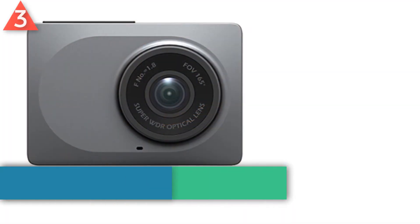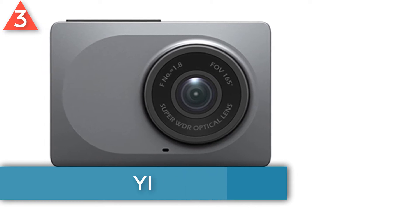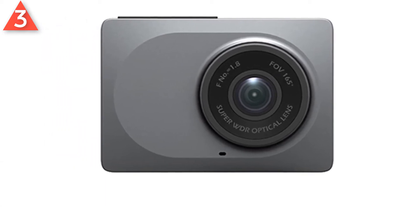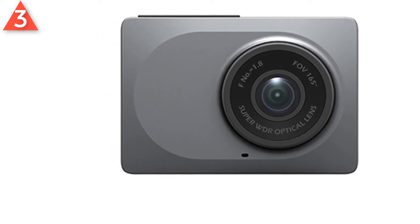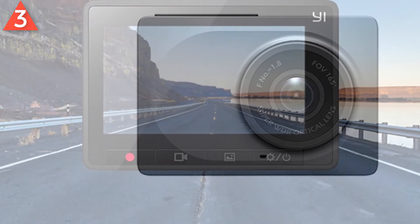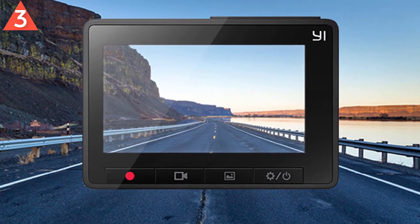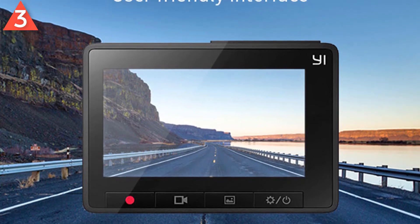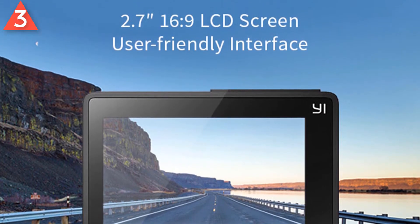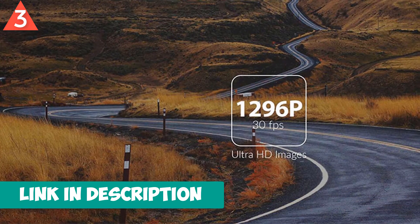Number 3: YI Smart dash camera. Brand name: YI. Emergency recording feature enabled by G sensor technology — the camera automatically saves footage in the events leading up to a collision and immediately after. Features a 165 degree ultra wide angle to reduce blind spots and obtain full lane coverage. 1296p super high definition with a pixel density 44% greater than 1080p, producing images clearer than you can imagine.